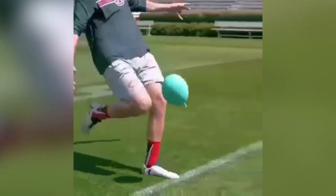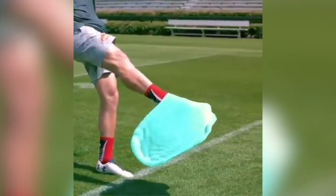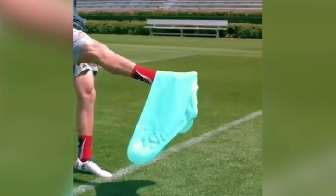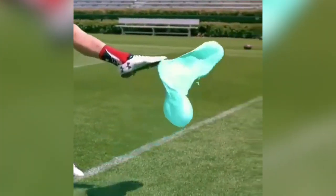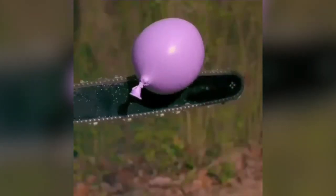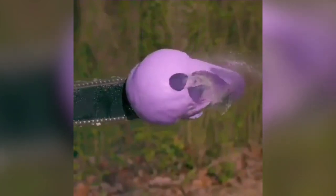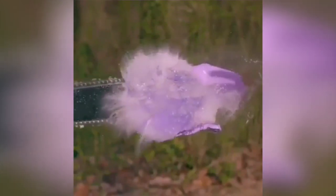This guy kicked a water balloon and they put it in slow motion.